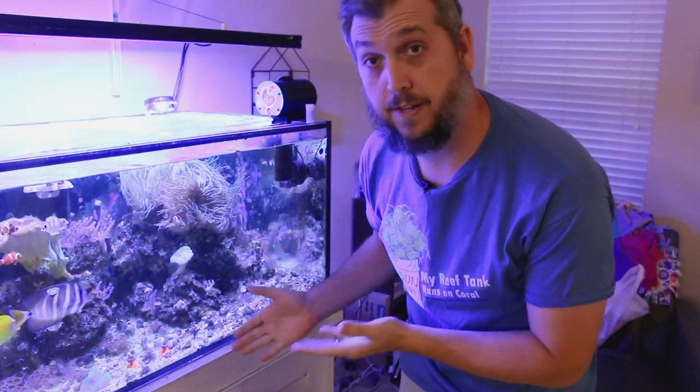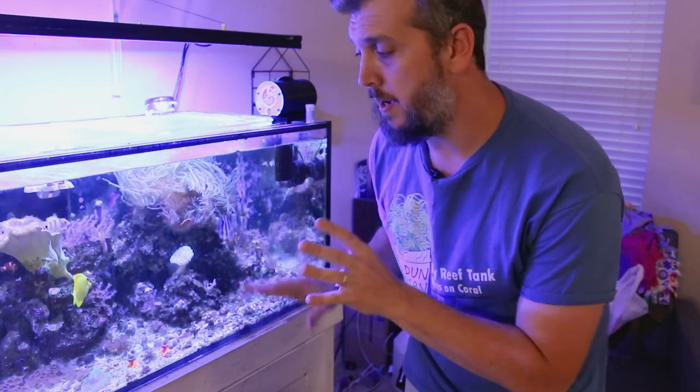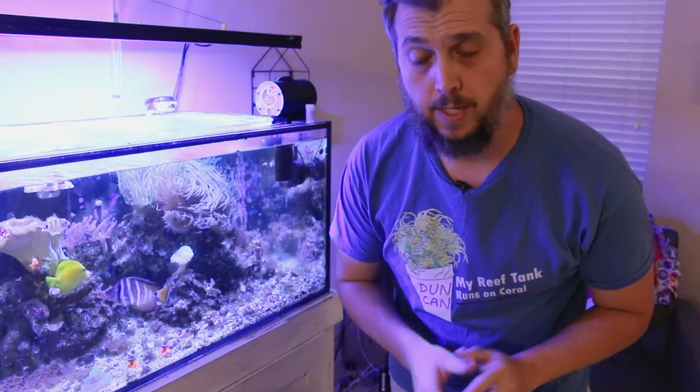This 125 gallon reef tank has seen its fair share of problems. I've had a lot of things happen to this reef tank, and I'm not just talking about the ugly phases. In today's video, we're going to take a look at the current state of this reef aquarium, a close look at some of the corals in the tank, and we're going to see where this reef aquarium started and some of the progression that has led it up to this point. So let's get started.